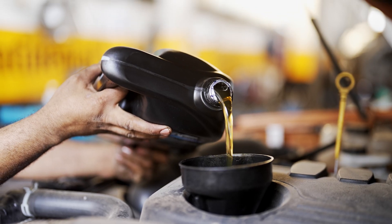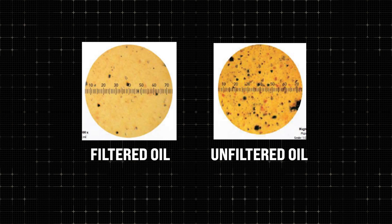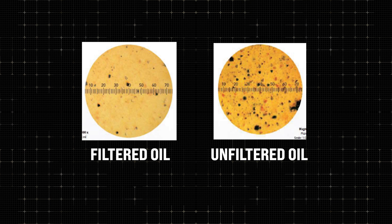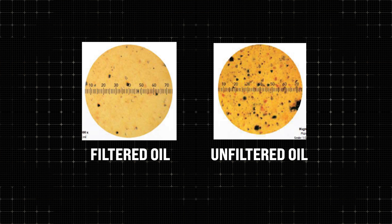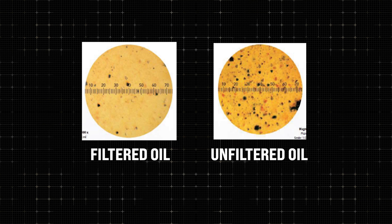What ISOClean is, is filtering brand new oil. The oil that you get — I don't care whose oil it is — when you get it in, it's not that clean. It just isn't. So we filter brand new oil before we bring it to the customer so that they can start clean. That's what ISOClean is.